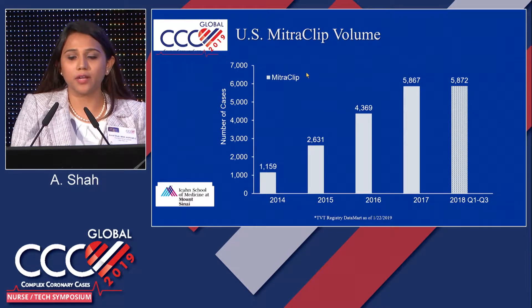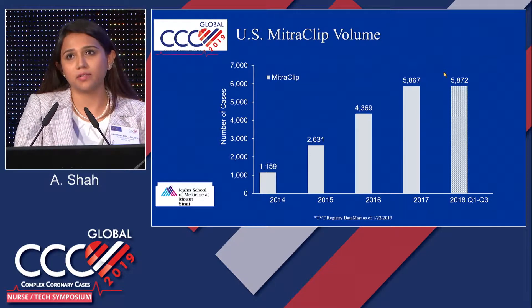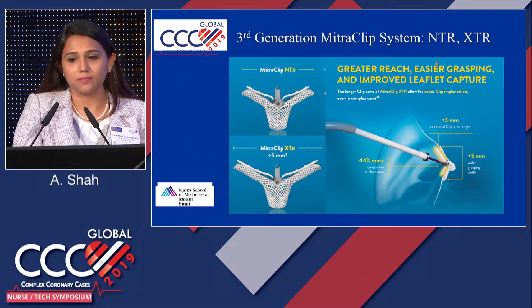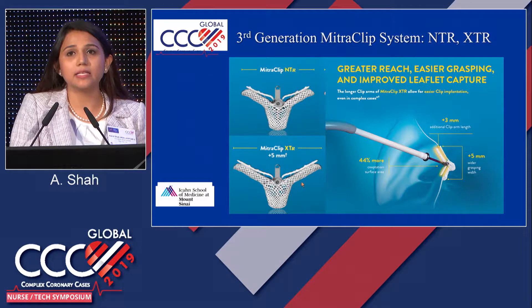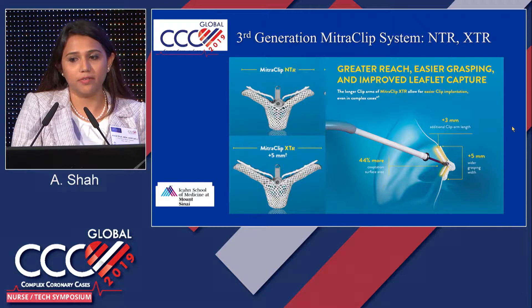The MitraClip volume in the United States is increasing tremendously. In 2018, we saw great growth in MitraClip procedures, and especially the COAPT data, which I'll discuss shortly, was presented at the end of 2018. In 2019, we're definitely going to see even more volume. We've been using the third-generation MitraClip, which is the XTR. The NTR is the second generation. With the XTR, there is an extra five millimeters of clip arm, which makes it easier to grasp the leaflets. Our main goal is reduction of MR, and the new device has been very helpful in achieving those outcomes.